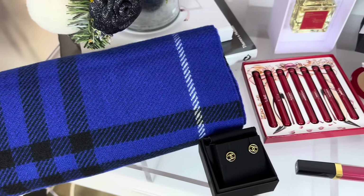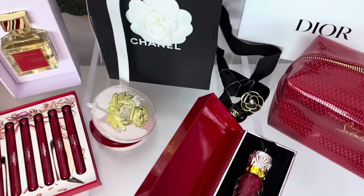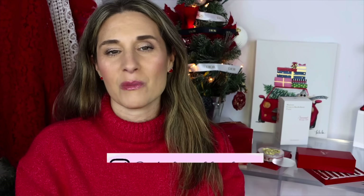That's my haul! I shared some new sweaters, the Burberry scarf, new beauty items, perfume, and these Dior earrings. I'll try to link everything below. Stay tuned — we're getting close to Christmas and I can't wait to share the handbag on Christmas Day. Also make sure to subscribe because I'll be sharing a designer bag I got for 40% off. Thank you so much for watching, and I'd love for you to follow me on Instagram too!